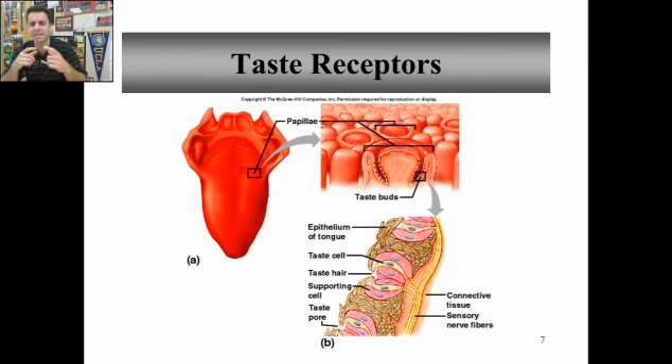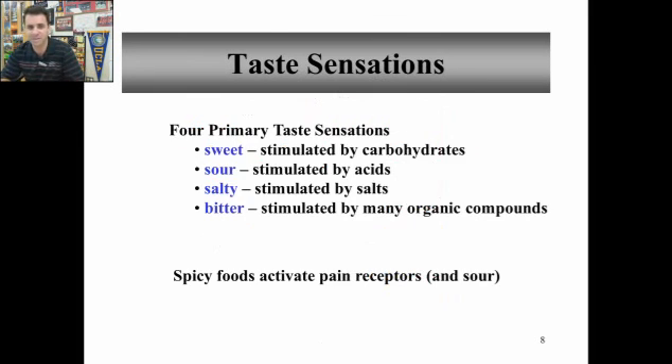There's another hypothesis that every taste bud has multiple taste cells of each type — sour, sweet, bitter, salty, and umami — potentially, so that everywhere on your tongue can taste everything. There are arguments for both sides, of course.